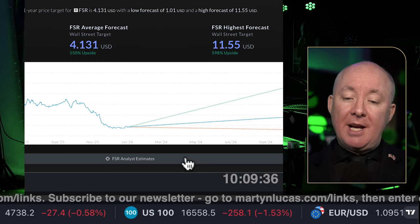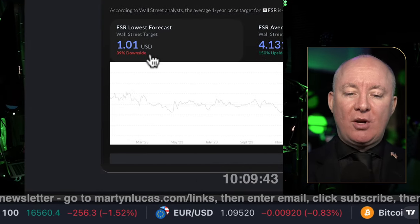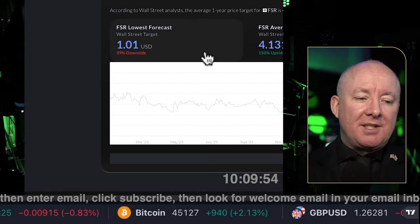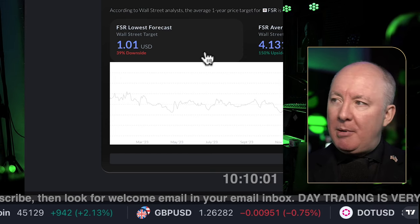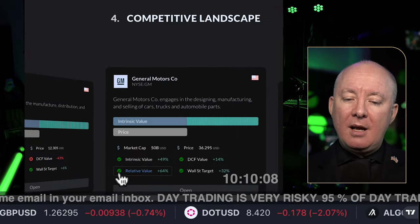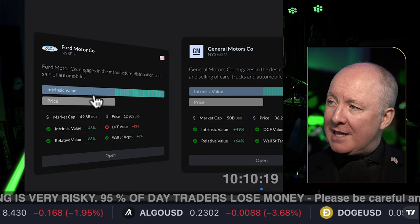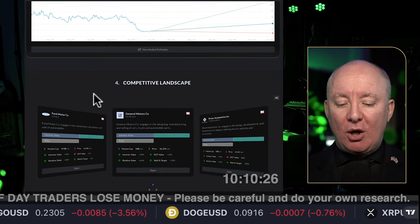Wall Street shows a 598% upside in the best case scenario. We're more realistically around 150% upside, but there's also a 39% downside at the lowest forecast. So probably somewhere in this range — maybe 100% — where I would think it could go. So $1.60 could become around $3.20. That's probably where it can go in the six- to twelve-month timeframe. I'll give you the link later to compare margins to General Motors, Rivian, Ford, and the rest.